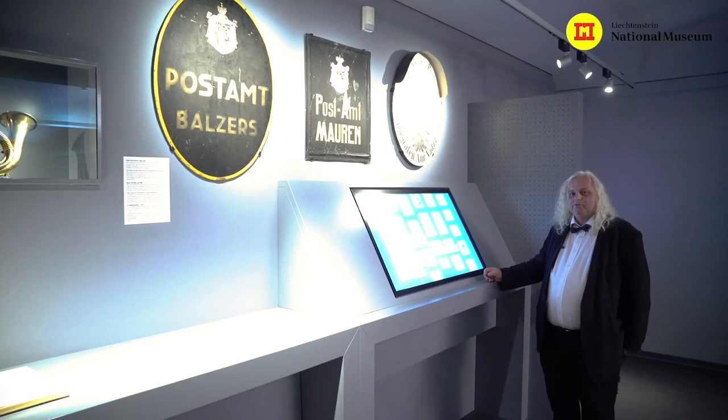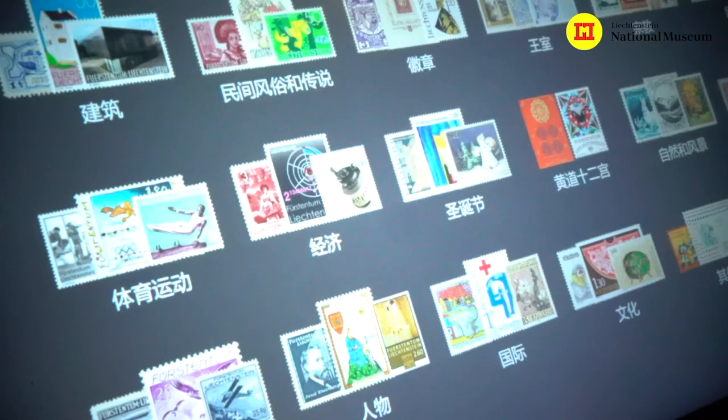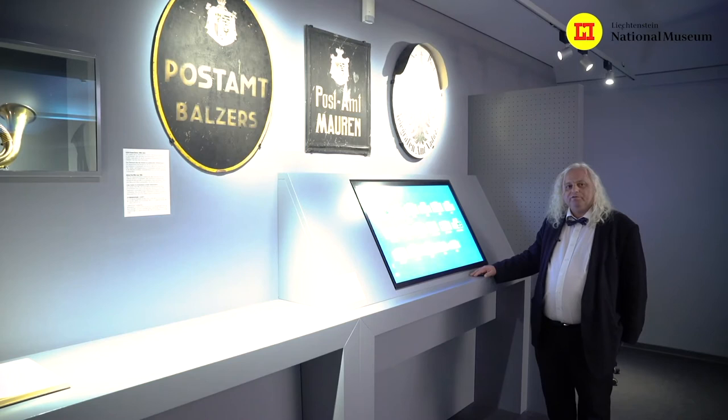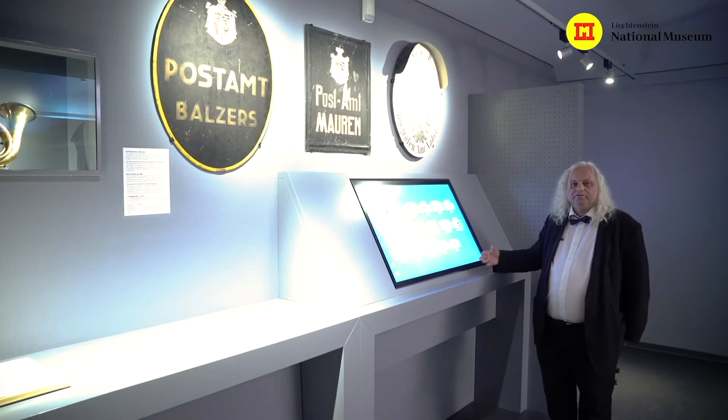By screen you can ask questions in different languages — in German, English, or Chinese — and get all the information about the stamps. If you like some special stamps you can select them and send them as an email to yourself at home. That's really something very new and very special. The Stamp Museum was also awarded to be one of the best museums in Europe, and all foreigners are welcome to use it.